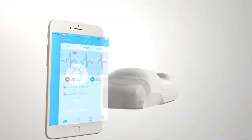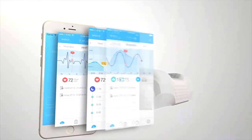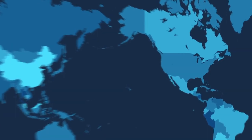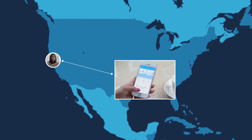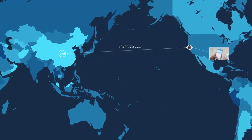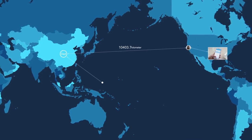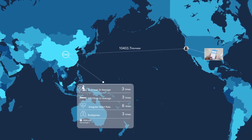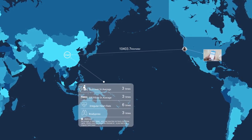The moment your head touches the Taylor Pillow, it automatically turns on and operates the monitoring system. Besides your bio information, Taylor also tracks unusual performance of the heart and respiration, body movement, and deep sleep, then offers suggestions including alarms — daily, weekly, and monthly.